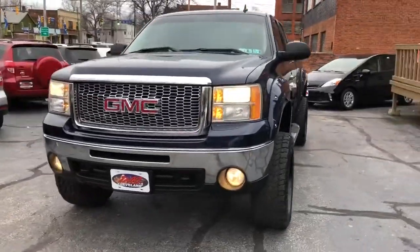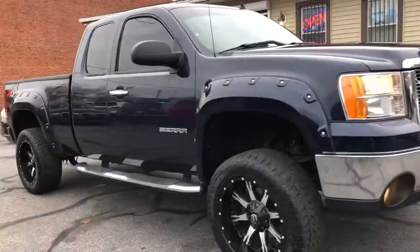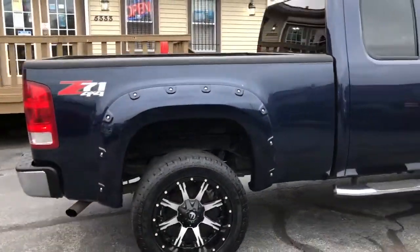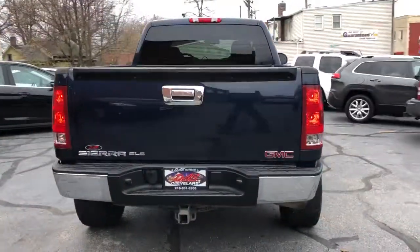Alrighty folks, it's a 2010 GMC Sierra 1500. She's lifted and she's got a nice set of 20 inch fuel wheels with decent tread left on the tires. It is a premium package with digital climate control and power seat.